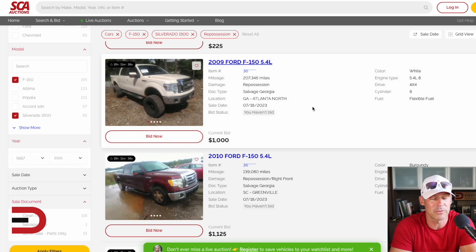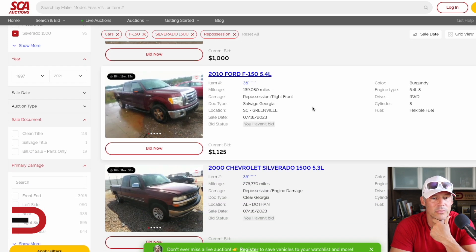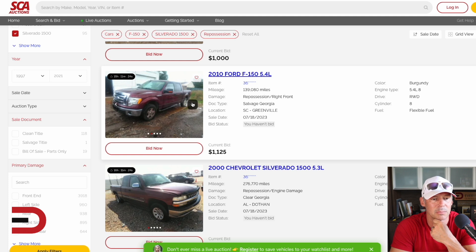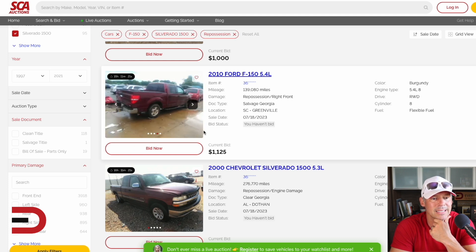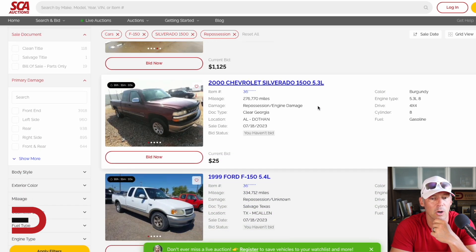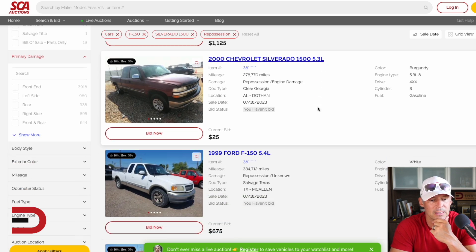Let's go for maybe an F-150 — got 150 of these out and about. A 2010 F-150, 5.4-liter, 140,000 miles — basically $1,100 is the bid on that one. Is that worth it? The pictures could be better. The document type is salvage — it is in Georgia.